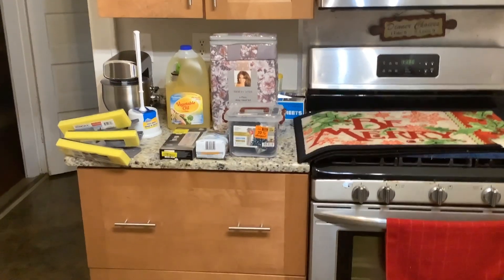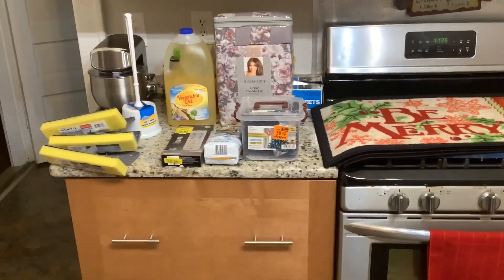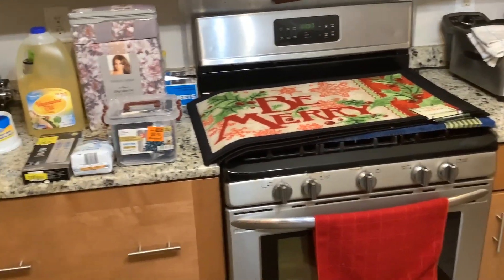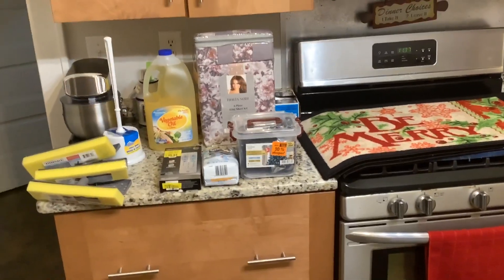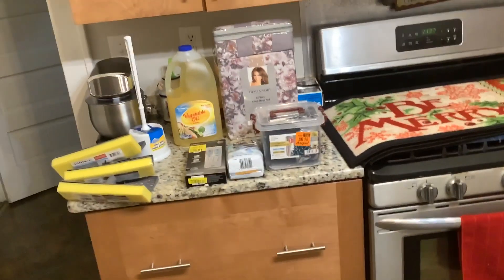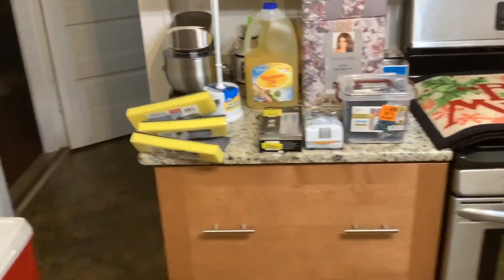Hey, Successful Six family! We have a haul for you — a haul from multiple stores. We were originally going for holiday rugs, but when we went to Lidl's we picked up a few things, then we went to Aldi's and picked up something, then Burlington, and also the Dollar Tree.